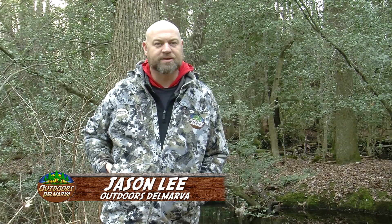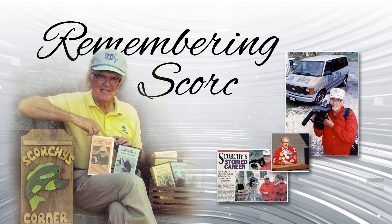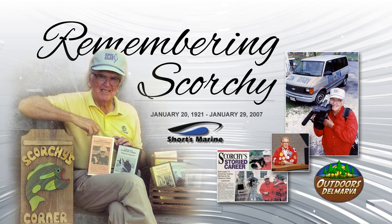Welcome back to Outdoors Delmarva. Now I'm not trying to fake anyone out, but we're making duck decoys in Scorchy's Corner, honoring the life and legacy of Scorchy Taws. Thanks to Shorts Marine in Long Neck, Delaware — Shorts Marine, everything but the water.